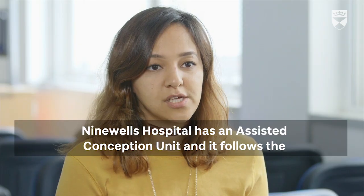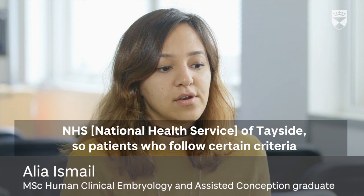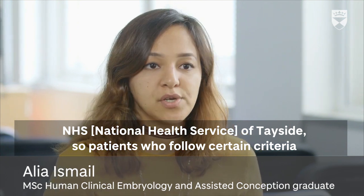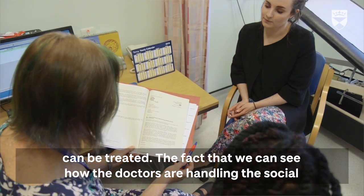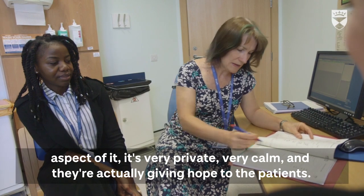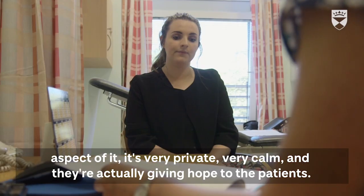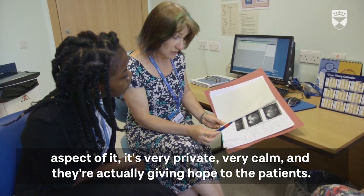Ninewells Hospital has an assisted conception unit that follows NHS Tayside, so patients who meet certain criteria can be treated there. The fact that we can see how doctors handle the social aspect — very privately and calmly — and that they're actually giving hope to the patients, is very impactful.